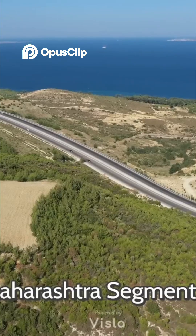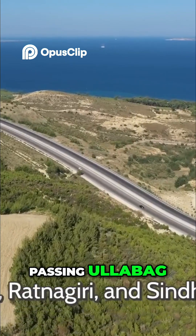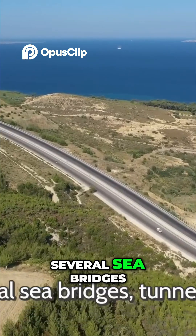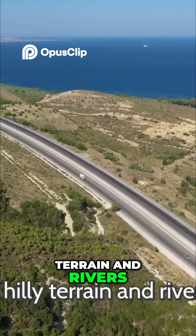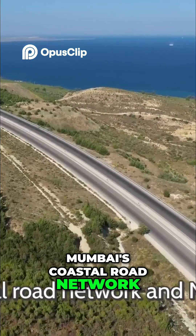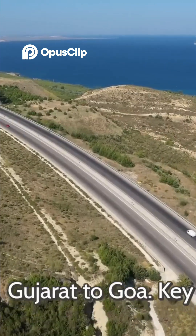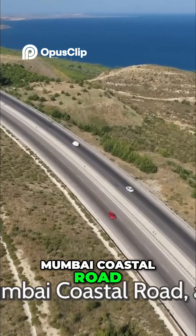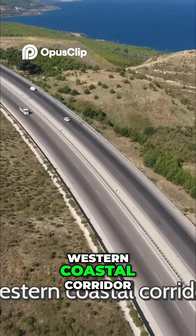Maharashtra Segment: In Maharashtra, the highway winds along the Konkan coast, passing Alibaug, Ratnagiri, and Sindhudurg. Several sea bridges, tunnels, and bypasses are planned to navigate the hilly terrain and rivers. It links directly with Mumbai's coastal road network and NH-66, ensuring smooth connectivity from Gujarat to Goa. Key infrastructure like the Versova-Bandra Sea Link, Mumbai Coastal Road, and Trans Harbor Link positions Mumbai as the central hub of the Western Coastal Corridor.